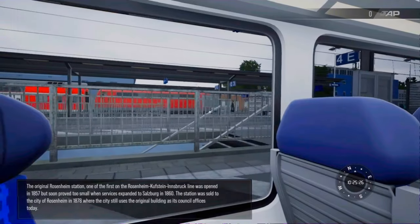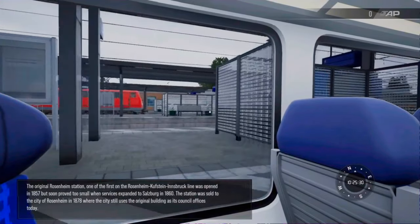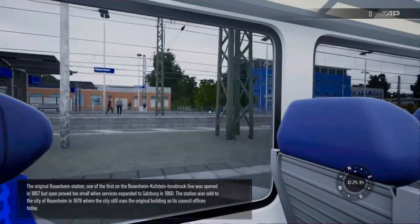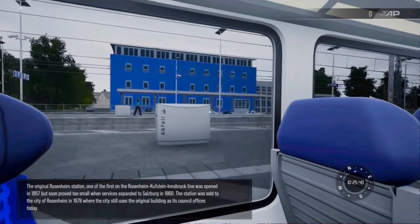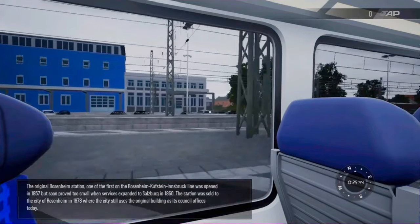The original Rosenheim station, one of the first on the Rosenheim-Kufstein-Innsbruck line, was opened in 1857, but soon proved too small when services expanded to Salzburg in 1860. The station was sold to the city of Rosenheim in 1878, where the city still uses the original building as its council offices today.